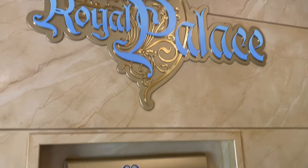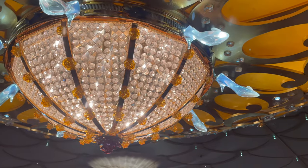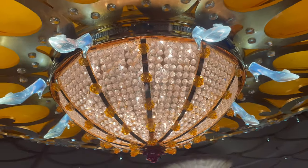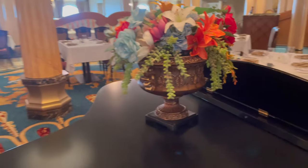Hey everybody, welcome back to our channel. Today we're giving you an inside look at the Royal Palace aboard the Disney Dream. It's an absolutely incredible, beautiful restaurant. We absolutely love it, so come take a look with us.